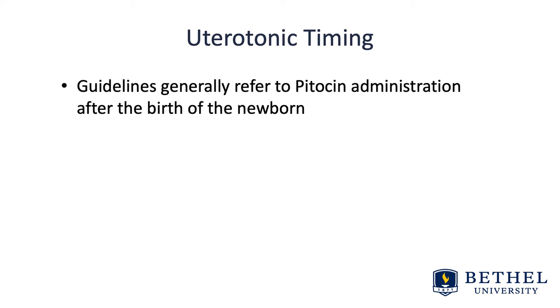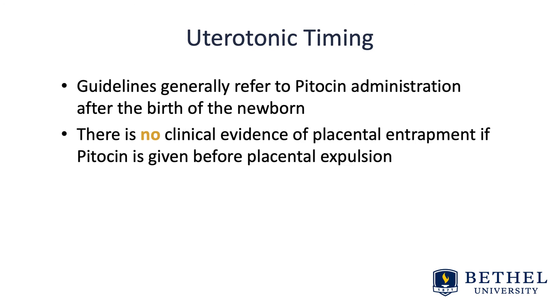The overall goal is to ensure that the uterotonic is given following the birth of the infant and not in the event of a shoulder dystocia — you want to make sure that birth is actually occurring. There is no clinical evidence of placental entrapment if pitocin is given before placental expulsion, and this has been debated, but now we know based on evidence this to be true.